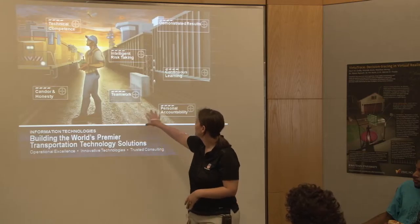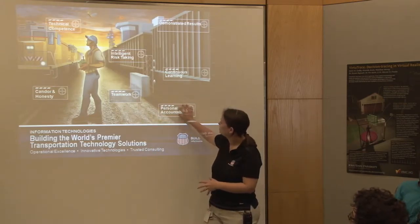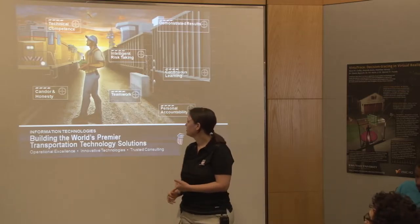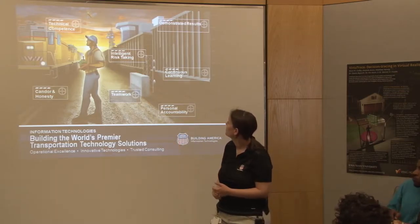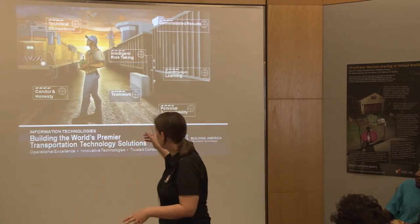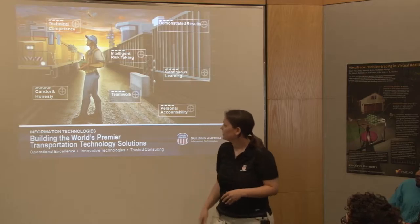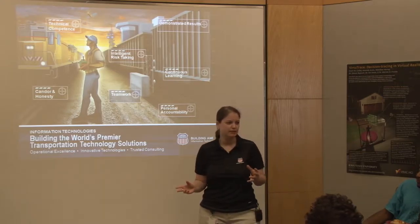In IT, our goals include technical competence, honesty, teamwork, continuous learning, personal accountability, risk-taking, and demonstrated results. The railroad has a variety of technology pieces. Has anybody heard of Positive Train Control? It's a government-mandated program - we're spending a couple billion dollars to develop it. It basically allows us to remotely stop our trains.